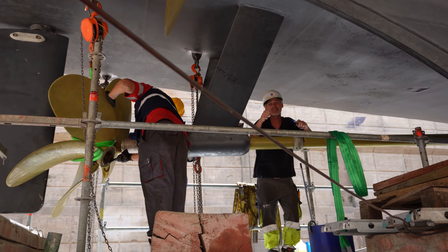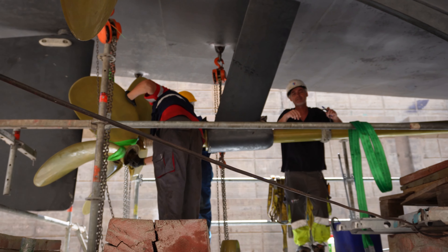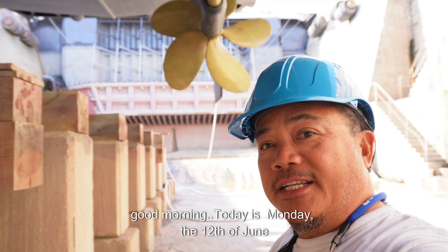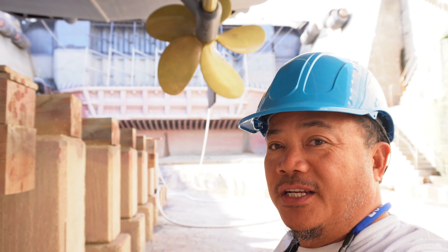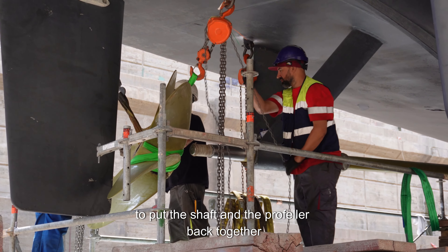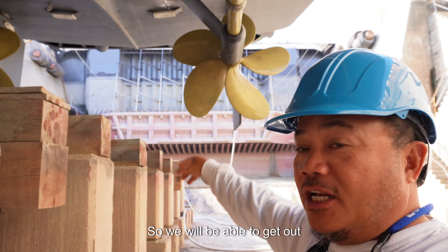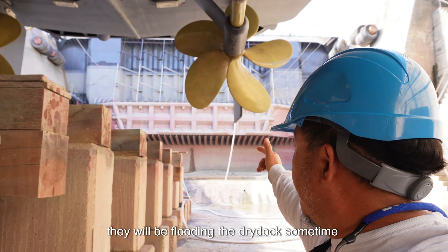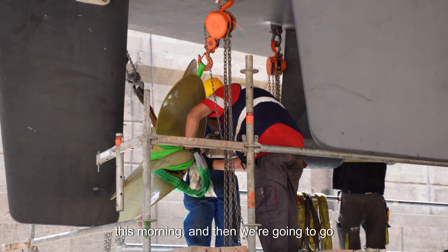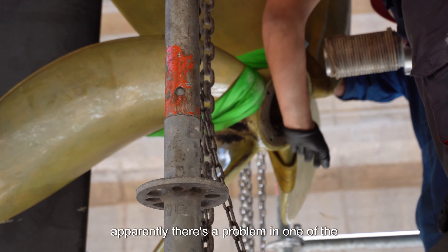We're almost finished — we just need to assemble the propeller and then we're done. Good morning, today is Monday the 12th of June. They've worked the whole day yesterday to put the shaft and the propeller back together. We'll be flooding the dry dock sometime this morning, and then we're going to go out for a sea trial to see if this thing is finally fixed.